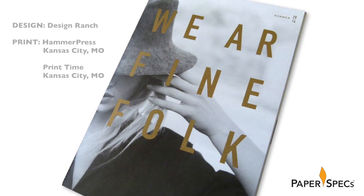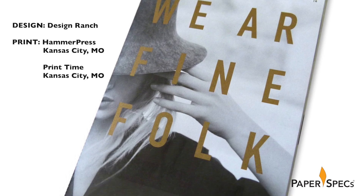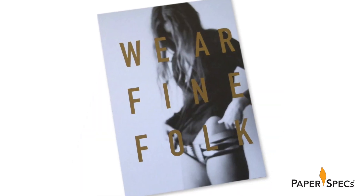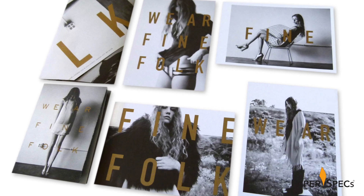Inspired by the high-end craft of the pieces in stylist and jewelry designer Leslie Fraley's shop, the creative team at Design Ranch named and created the Fine Folk brand. Taking their lead from the mixture of raw and refined materials and processes on display, Design Ranch kept the look and feel simple, yet very sophisticated.